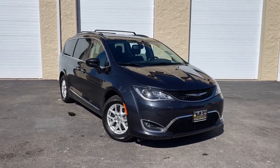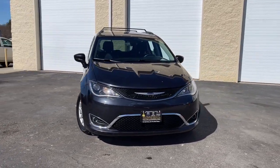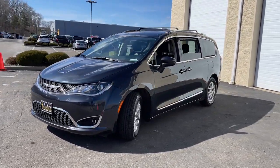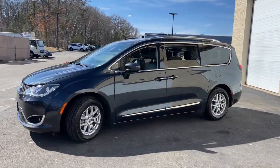You'll have love at first sight with the 2020 Chrysler Pacifica. With less than 60,000 miles on the odometer, this vehicle provides excellent value.